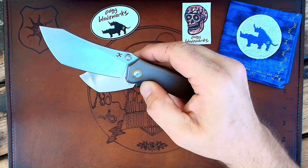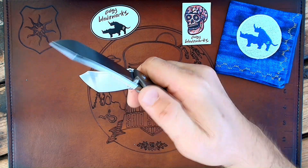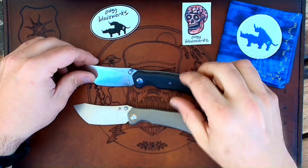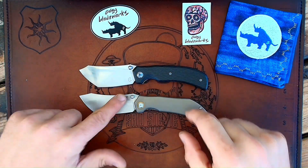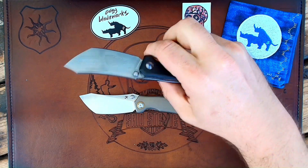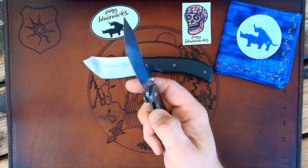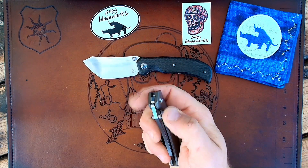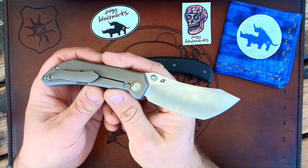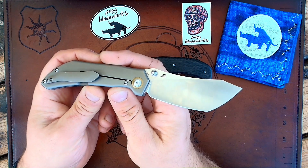That's really it. I would say put the jimping back on. They kept the same little ramp there behind the studs, and I think having a little bit of jimping right there is good to go — that would be my preference to see on the production model. Lock-up is solid. I have to imagine this is going to be upwards of $200, $240, $250-ish range. These handles are not contoured — they are flat titanium.